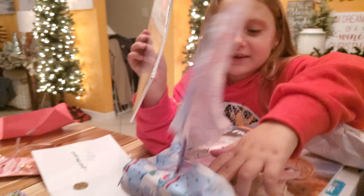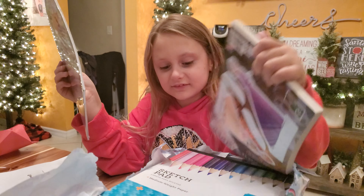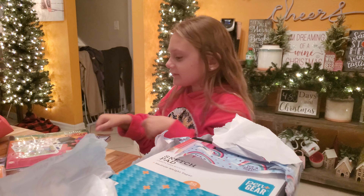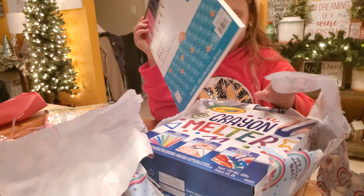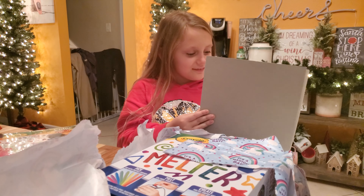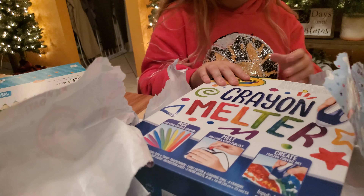A coloring book? Which ones did you get? More paper drawings? What else is down here? What is that? Look at this! I want to do one of these — a crayon melter!